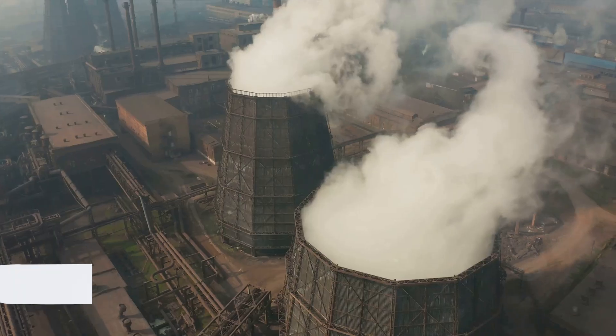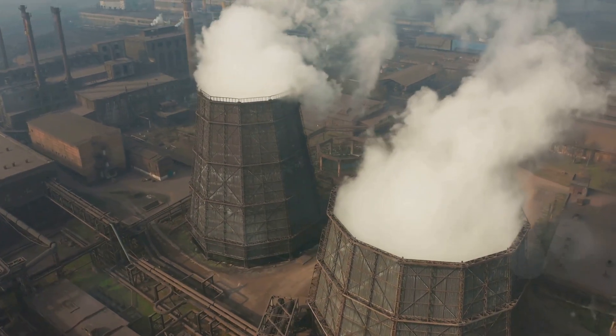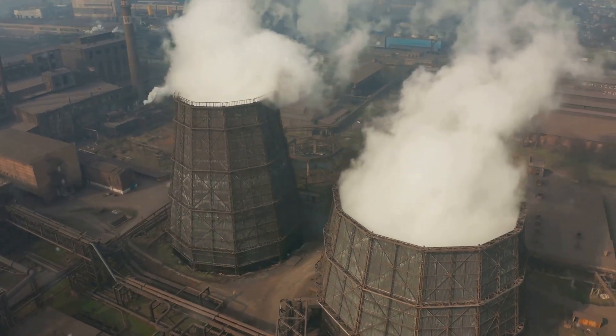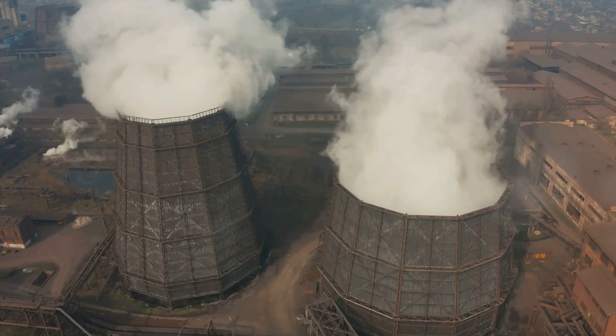The water powering our homes and cities isn't just water passing through turbines, but also a potent greenhouse gas. And that, my friends, is why dams and reservoirs aren't as green as they seem.